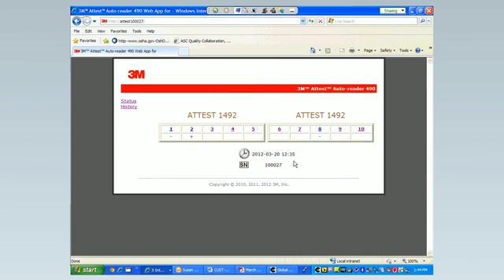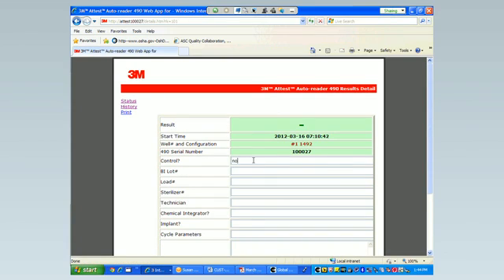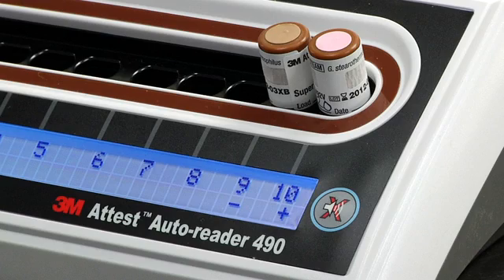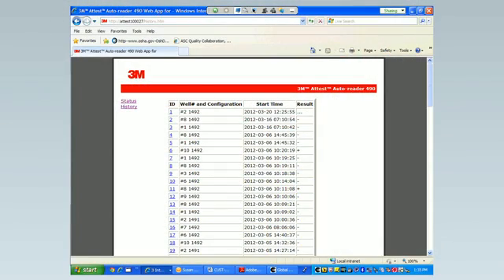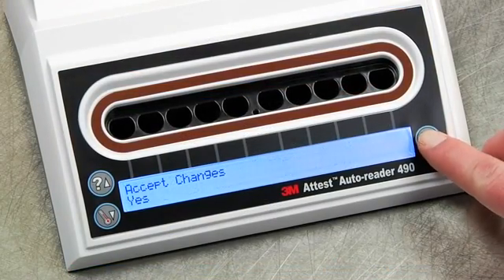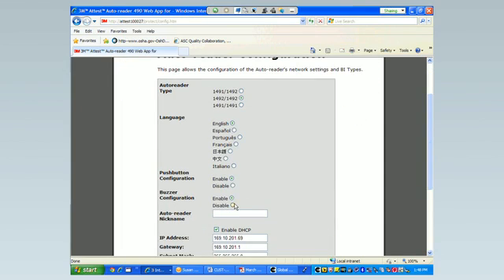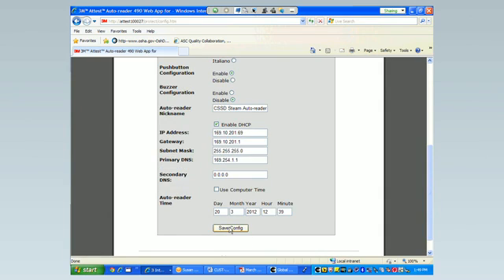The ATest web app makes it easy to create records of BI test results. After inserting a BI in the ATest Autoreader 490, open the results detail page for that BI by clicking on the corresponding well number from the status page. Enter the specific information for that BI in the empty form fields. Once the BI result is available, print or file the results detail page to create an individual record for the incubated BI. The Autoreader 490 stores results for the last 100 incubated BIs on embedded software, and the web app history page provides a summary of these results. The ATest Autoreader 490 can also be configured remotely using the ATest web app — go to the configuration page to customize the incubation wells, enable or disable the audible alarm, and assign a nickname to your ATest Autoreader 490. To learn more, see your operating manual.